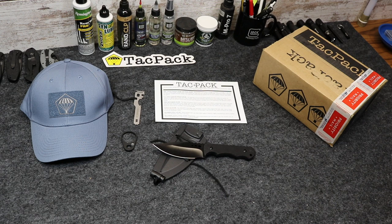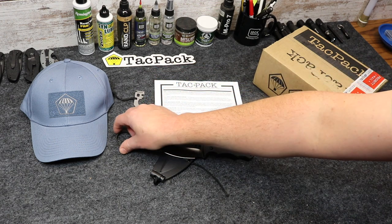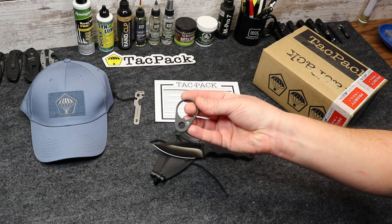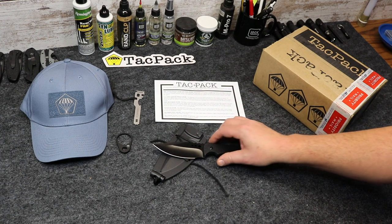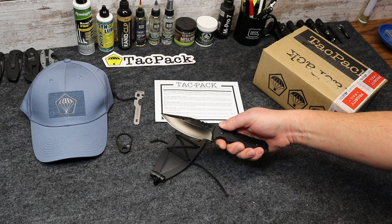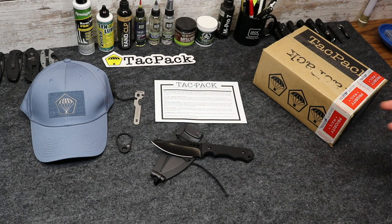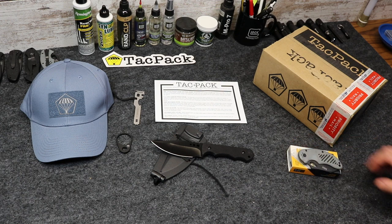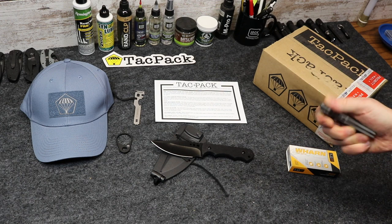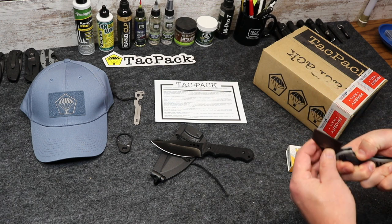Our October TACPAC giveaway just closed, and so now we're ready to move on to our November TACPAC giveaway. Real quickly, everything that came in this month's TACPAC: you get the TACPAC hat in this cool Air Force gray color. We also have the AR-15 multi-tool. We have this really cool end plate with a little TACPAC logo on it. And of course, we got an awesome knife — the Tactical Phantom Savage Fixed Blade Knife from American Buffalo Knife and Tool. Nice knife, comes with a sheath. And if you used your promo code Dynamic Prepper Pack, you will also receive this awesome EDC folder from 5.11 — the Warned for Duty — absolutely free.